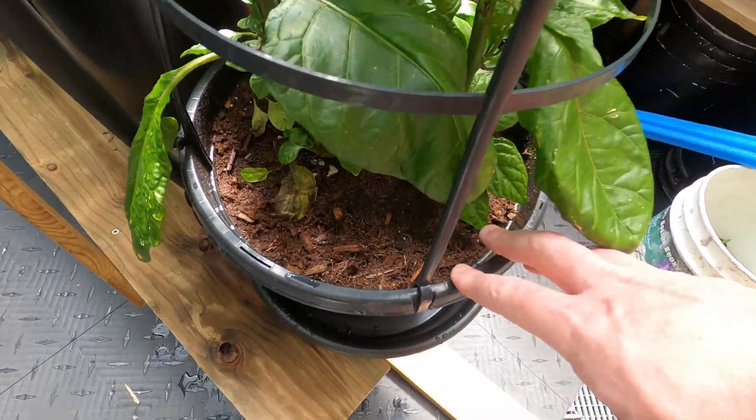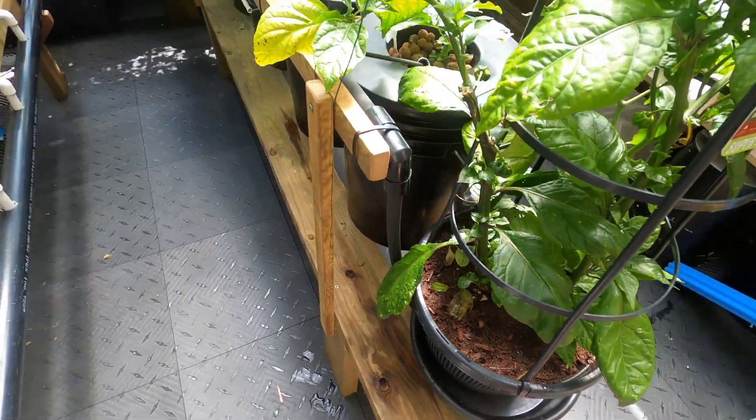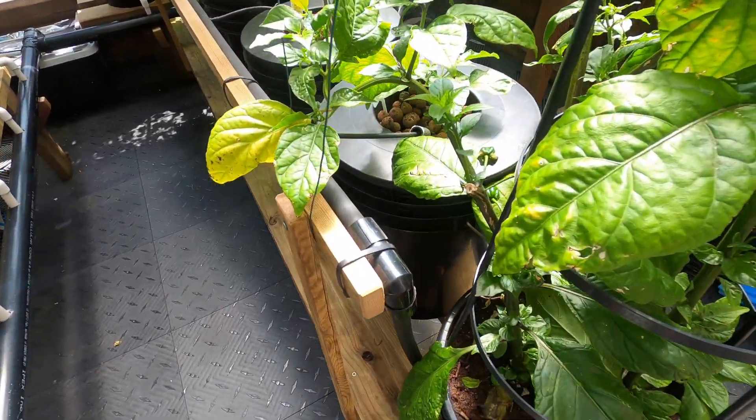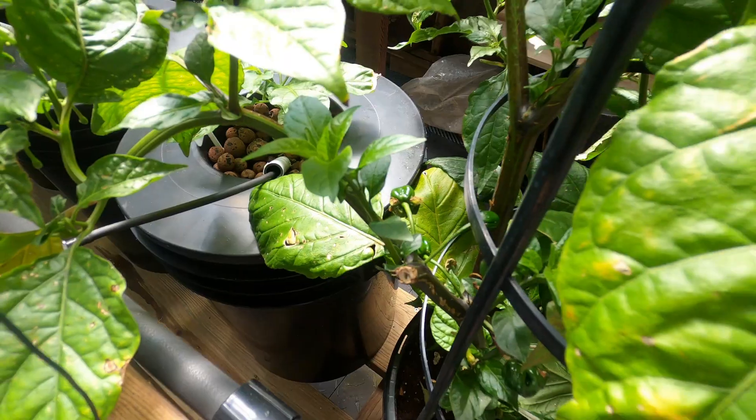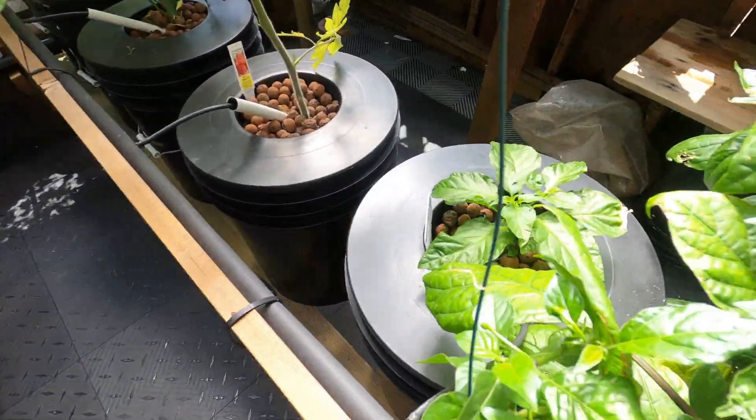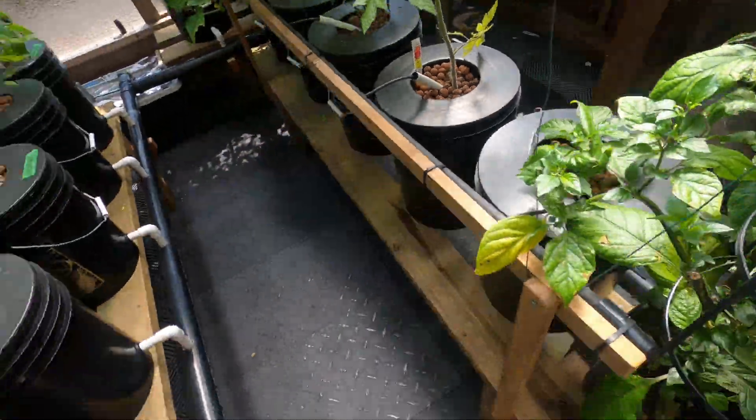This is the only one I have in dirt in the greenhouse. If something fails, this one might be going in, just because I'd love to try the super hot peppers — other than this peach coast — in the Dutch buckets.